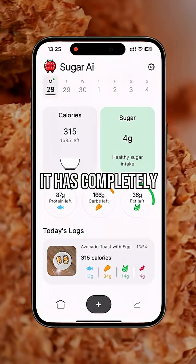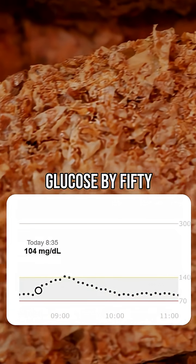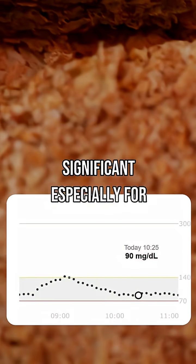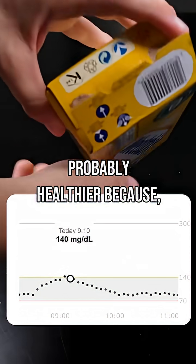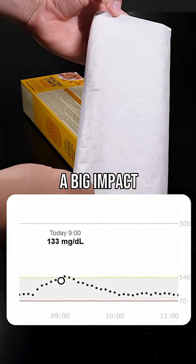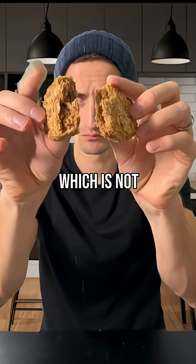For me, it has completely changed my diet. You can see it raised my glucose by 52 milligrams, which is significant, especially for the morning. It's quite similar to what I experienced with chocolate cereals, so it's probably healthier because there is less added sugar, but it still has a big impact on blood sugar levels right after waking up, which is not ideal.